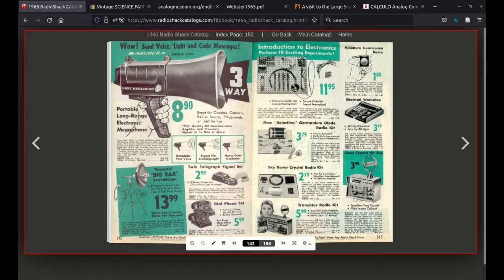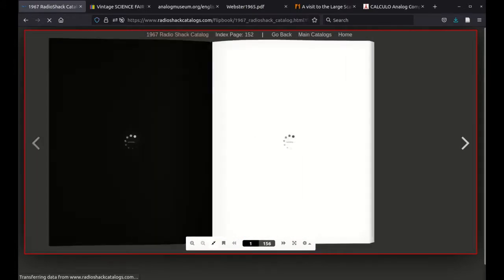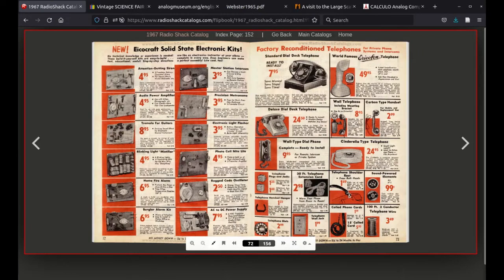In 1967, they've got what they call Ico Craft solid-state electronic kits — a selection of them, but basically single-function kits. That sort of thing continued into the following year as well.